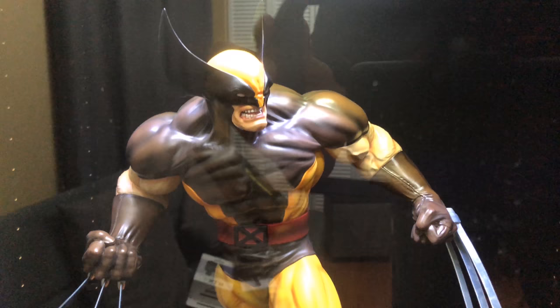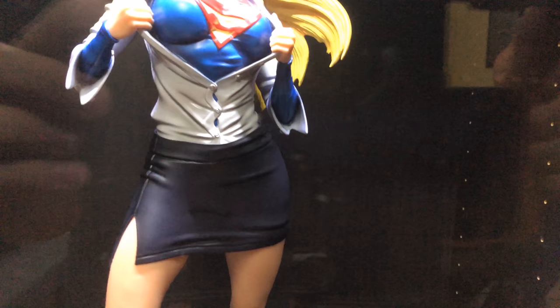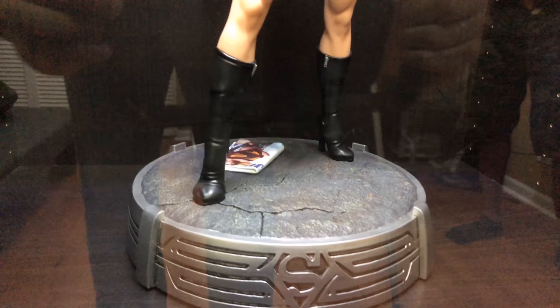Next we have Supergirl — another fan art piece, and you've seen my review on this one. It came out really good with a nice simple base that has the Supergirl logo in it. Very elegant, comic style — it looks really good.